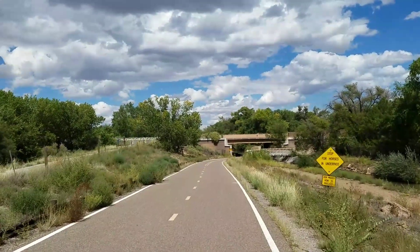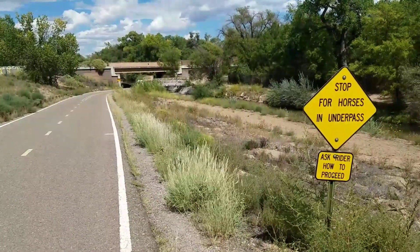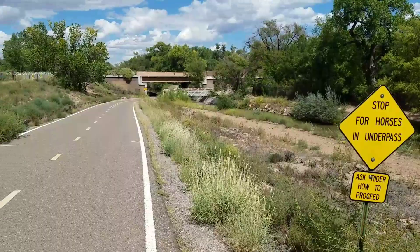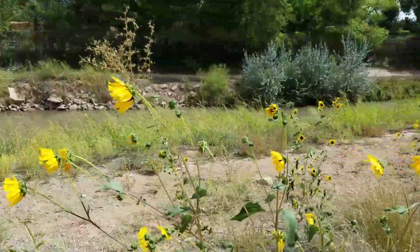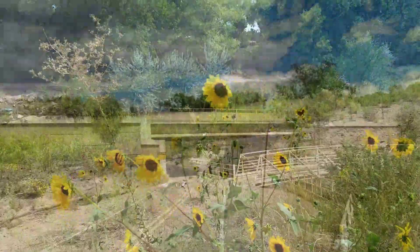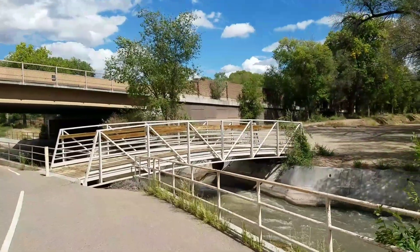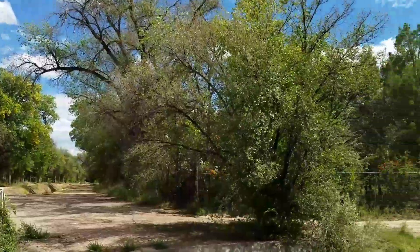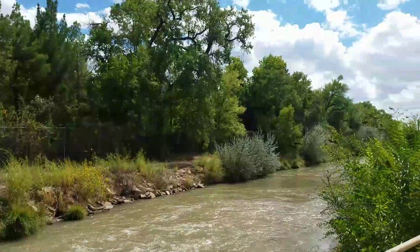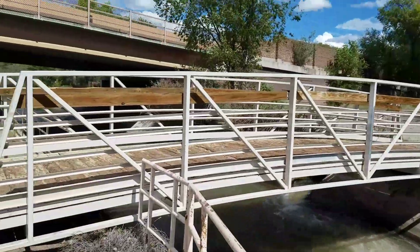There are a few rules to using this trail but it's all common sense and safety related. For example, if you're on a mountain bike you may want to ask the horse person how to proceed, because a mountain bike could freak out a horse. As you cross under the bridge, to the right there's an irrigation ditch and a bridge across it, allowing you to bike that way. There's also a trail over here that leads to the Rio Grande Nature Center. A few times I've seen kayakers in here playing around — seems like it could be fun.